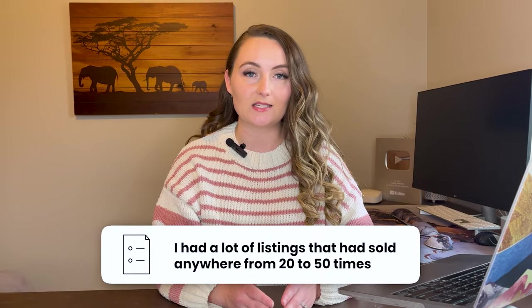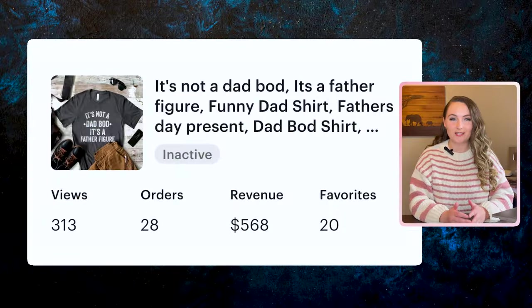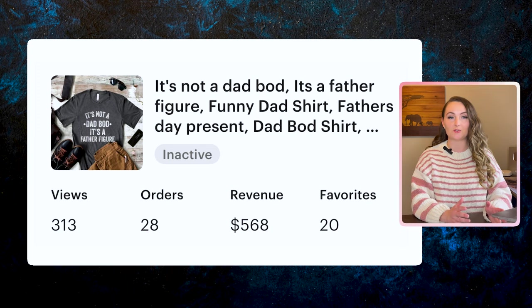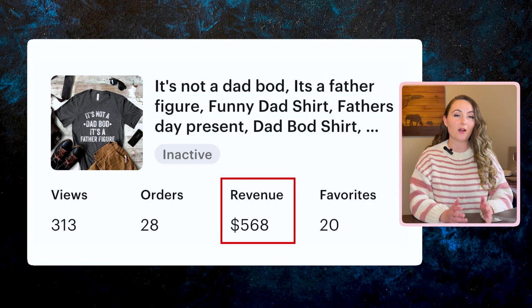I had probably close to a thousand listings at this point with no real obvious bestsellers — just a lot of listings that had sold anywhere from 20 to 50 times. Starting with this Father's Day listing, this design was one of the first listings I ever really sold. Between that May and October timeframe, this listing had sold 30 times for $568 in revenue.